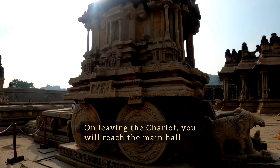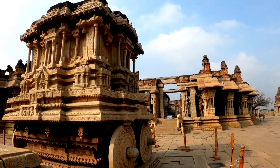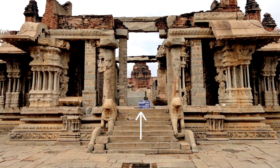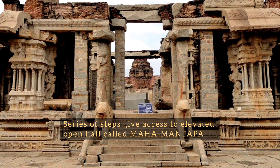On leaving the stone chariot, you will reach the main hall in front of Vitala Temple. This hall, though partially damaged, is still amazing. Facing the stone chariot, a series of steps give access to this elevated open hall called Mahamantapa.